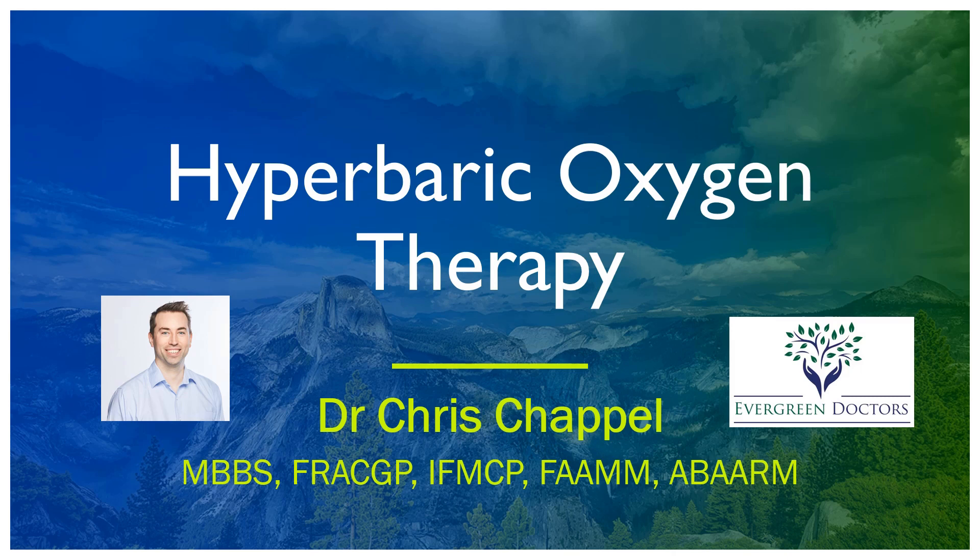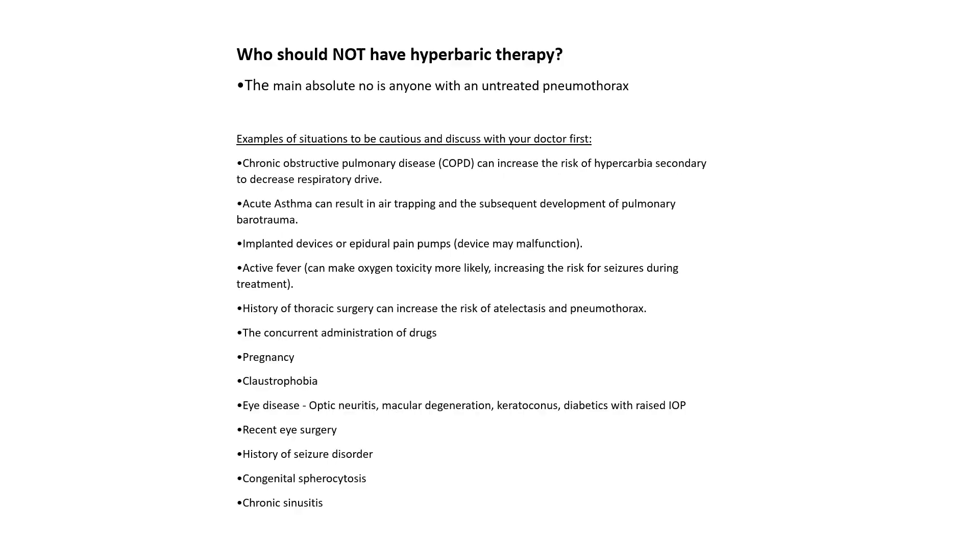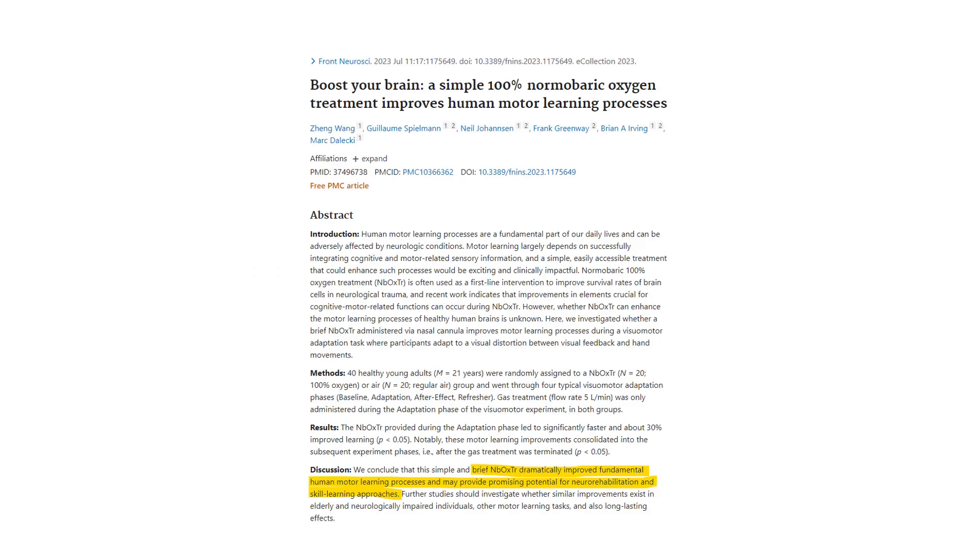Let's talk about hyperbaric oxygen therapy. Please discuss with your doctor before you start or stop any treatment. Essentially what hyperbaric oxygen does is it increases the oxygen levels in our blood. The pressure means that oxygen gets into the brain and gets all around the body more easily than normal.